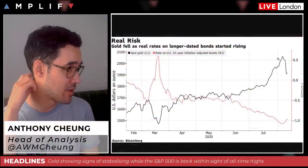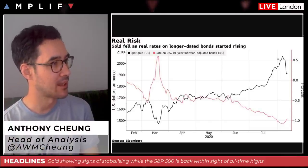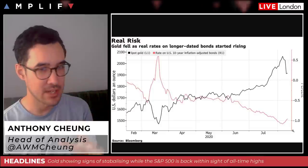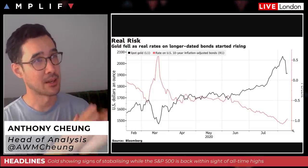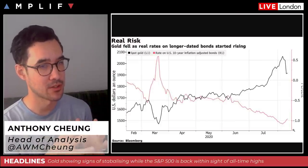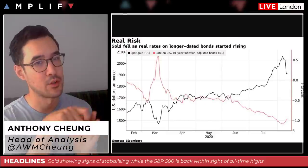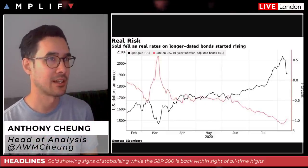Looking at real yields — gold fell as real rates and longer-dated bonds started to rise. This gives context for the reasoning we've discussed on prior occasions for this big pullback in gold, and it also gives us a framework to use real yield movement as a signal to determine whether we see a renewed push down in gold, a continued recovery, or continued consolidation as is happening at the moment.